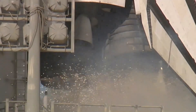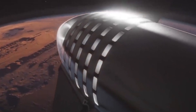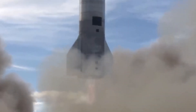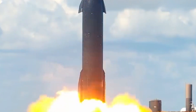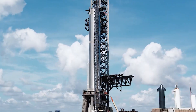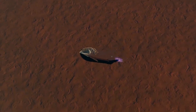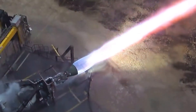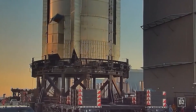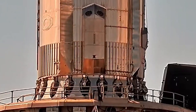Simply ensuring the Starship can reach orbit at all is a major challenge. Successfully recovering Starship and Super Heavy after the fact may be an even bigger challenge and cannot be fully demonstrated until the rocket can consistently reach orbit. SpaceX won't be able to reuse Starship until it can consistently recover ships and boosters from orbital launches, and there's no guarantee that early prototypes will be reusable even if they're recovered.